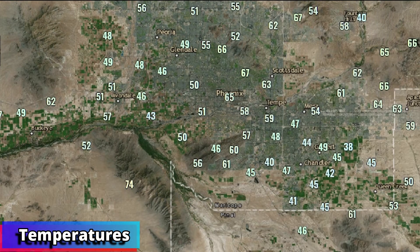Temperatures this morning are all over the place. We've got 43 at Tolleson, but 67 at Arcadia and North Scottsdale and everything in between throughout the metro. This is definitely not one of those days where it's a one-number kind of forecast.